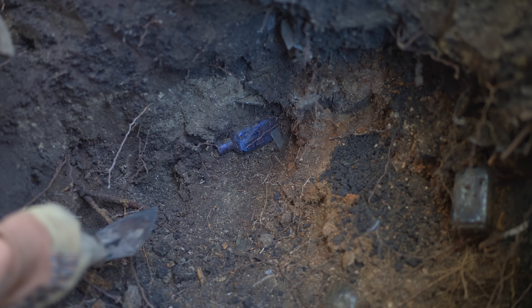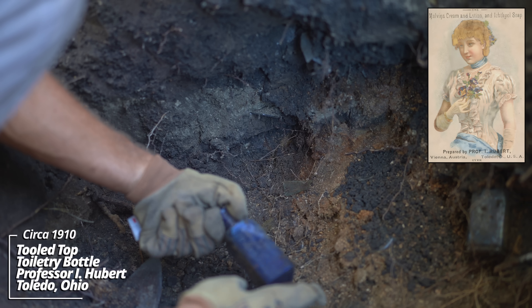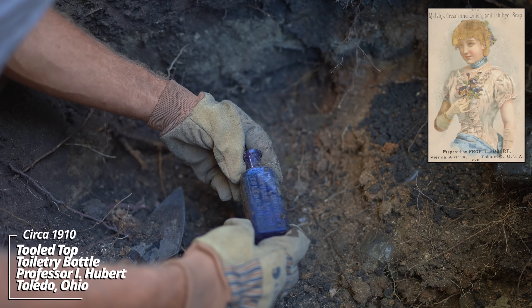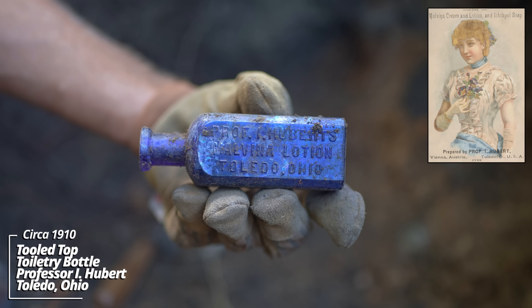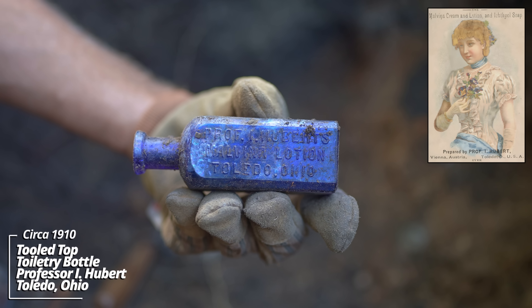It's blue and there's embossing - I've gotta see what this thing is. It's intact. Professor I. Hubert's Malvina Lotion, Toledo, Ohio. That's a beautiful color - that's an awesome bottle. It's got some really nice embossing. It's got an early lip on it as well. That's amazing.